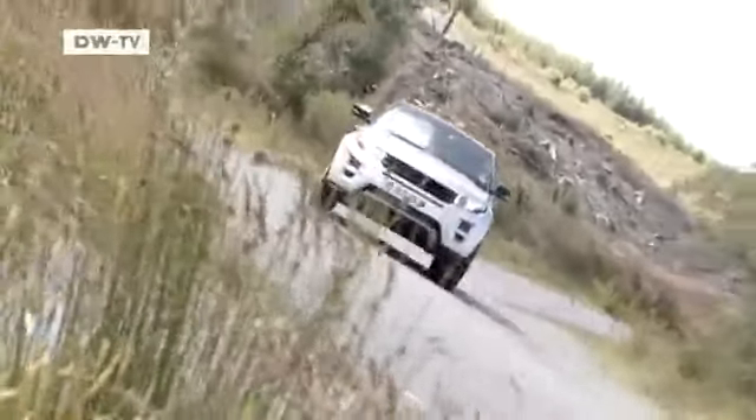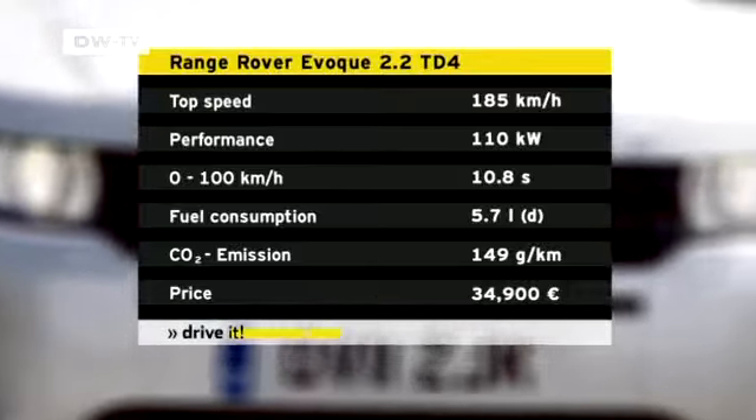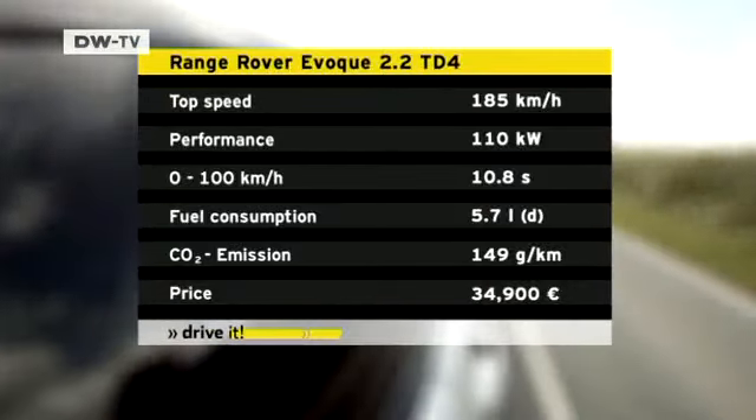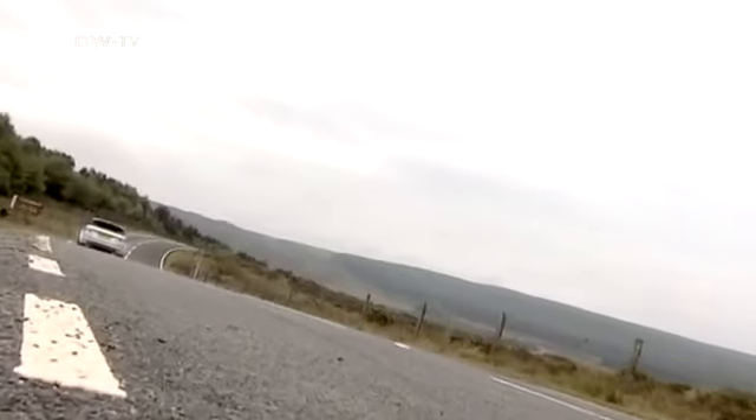With its 2.2 liters of cubic capacity, the Evoque delivers a bit more than the 2-liter BMW. The Range Rover also gleans 110 kilowatts from its motor. But its acceleration can't compete with the BMW — it takes 10.8 seconds to get from 0 to 100 kilometers per hour, and its top speed is around 185 kilometers per hour.